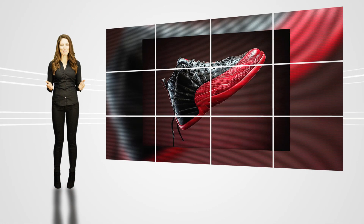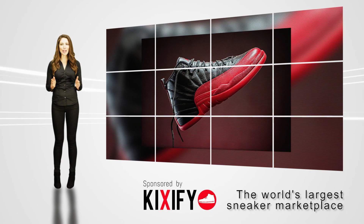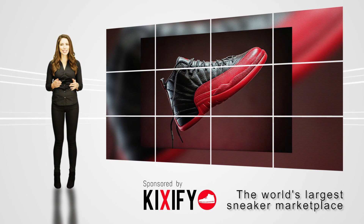I'm Janelle from KicksOnFire.com. On today's episode, we're celebrating the return of one of the most iconic sneakers of all time, the Air Jordan 12 Flu Game.